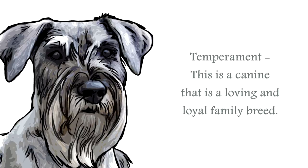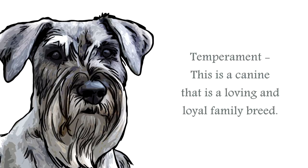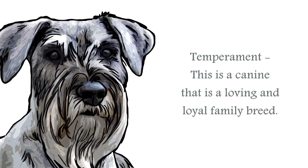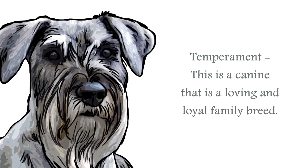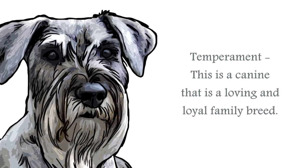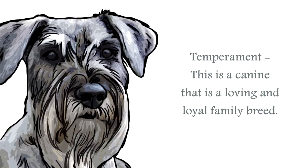The temperament of the standard schnauzer is of a canine that protects what is his. A strong-willed canine with a mind of their own, they will require an experienced handler and plenty of socializing. This breed is particularly good with children, so it does make the ideal family companion.